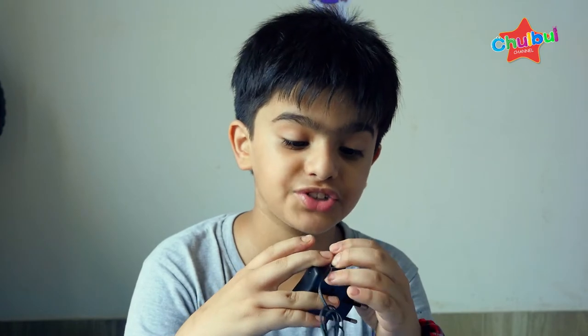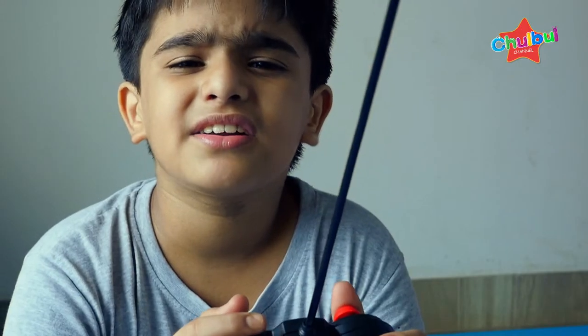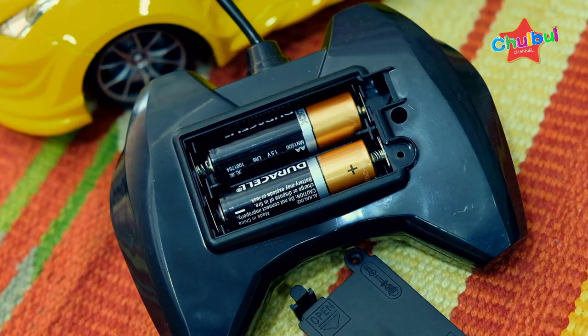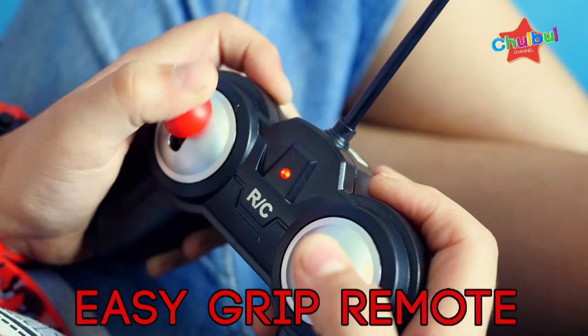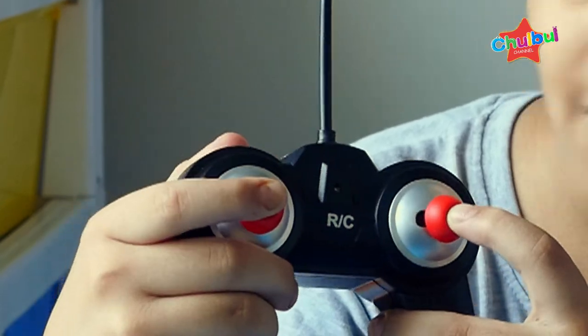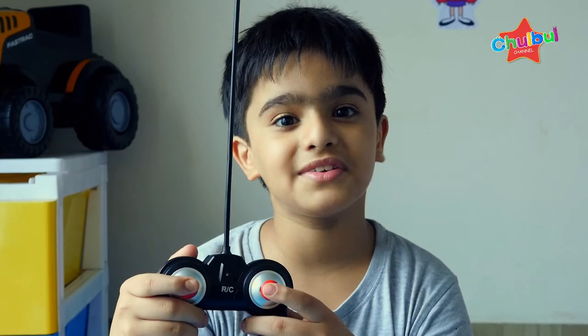This is a car battery charger. With the remote control, you have to take the battery. With the remote control, I have to have full control. It is amazing and it is also easy to control.